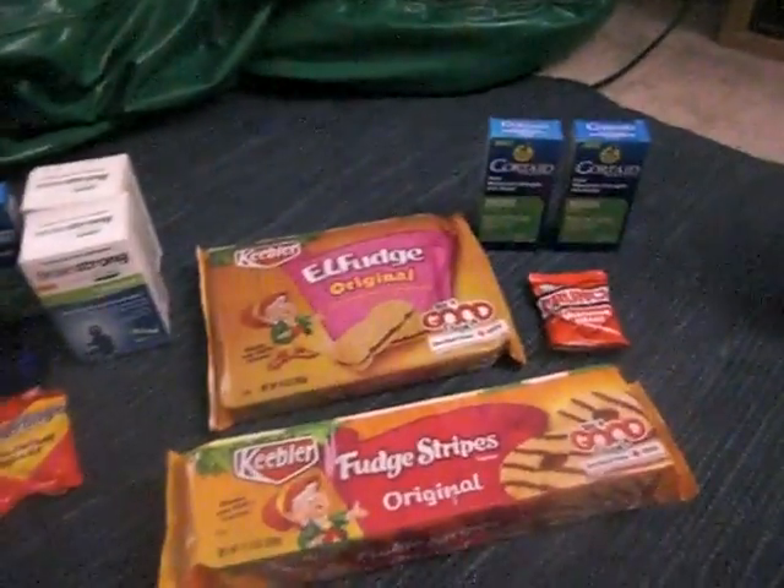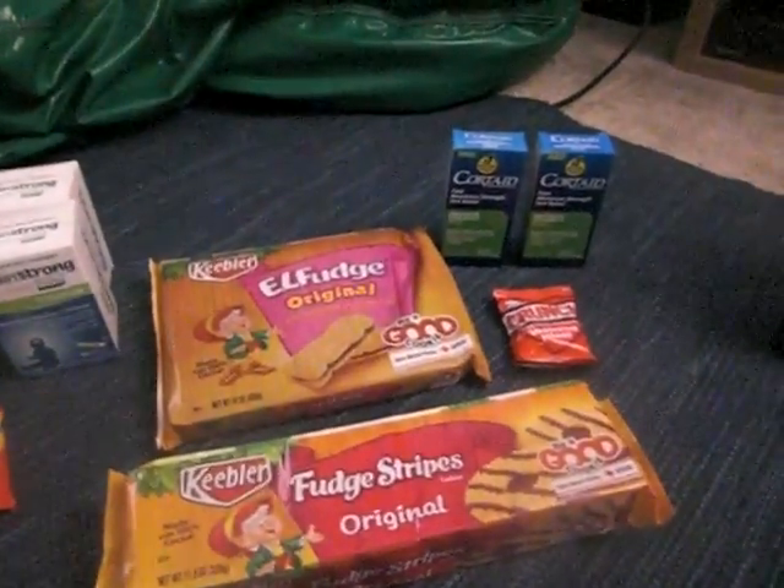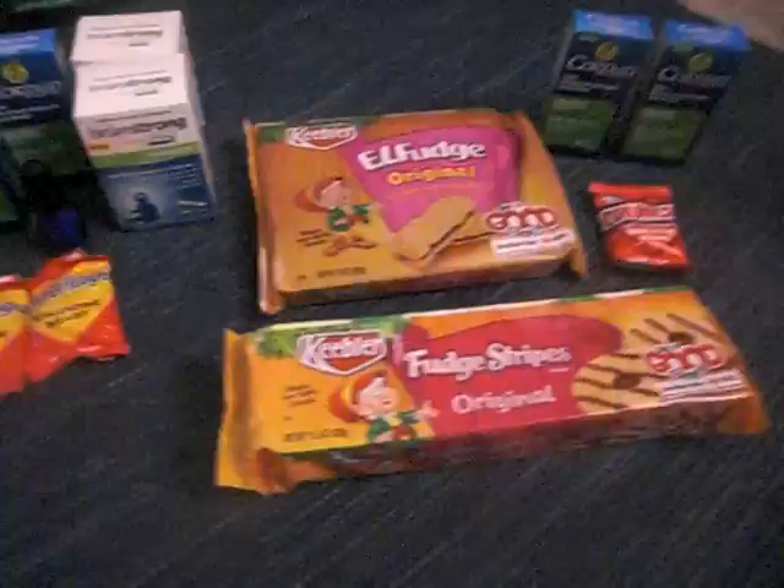Welcome to iHeartCoupons9. If you're new to my page, I would love for you guys to subscribe and like the page. Tell your friends, share my videos, and get great deals over here at iHeartCoupons9.